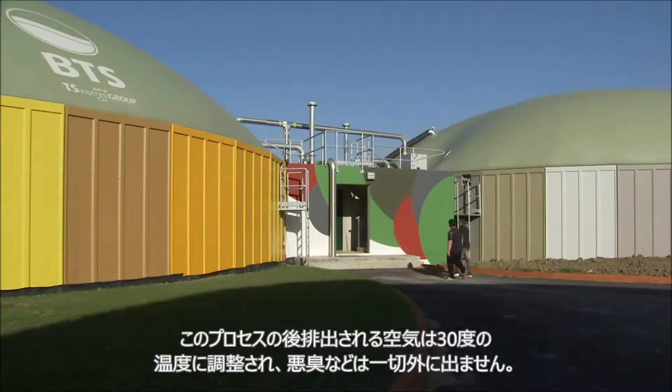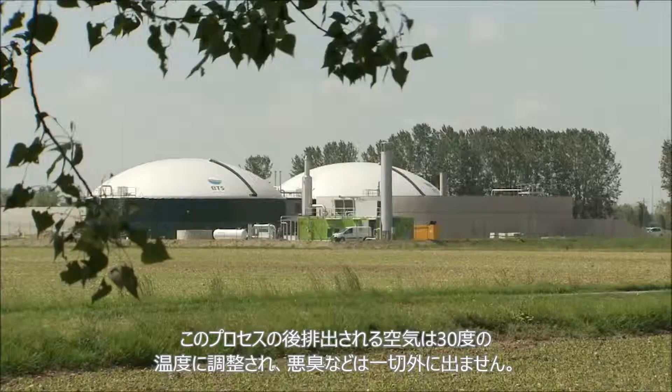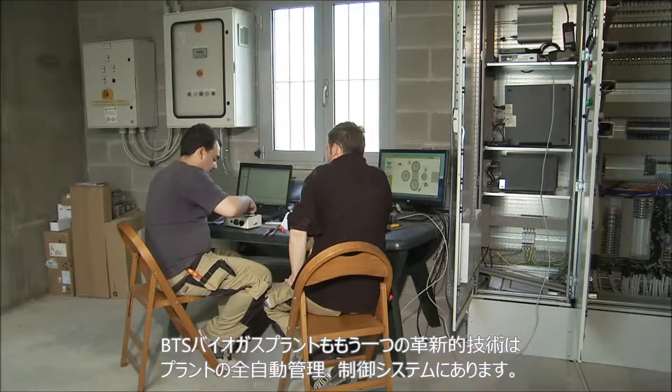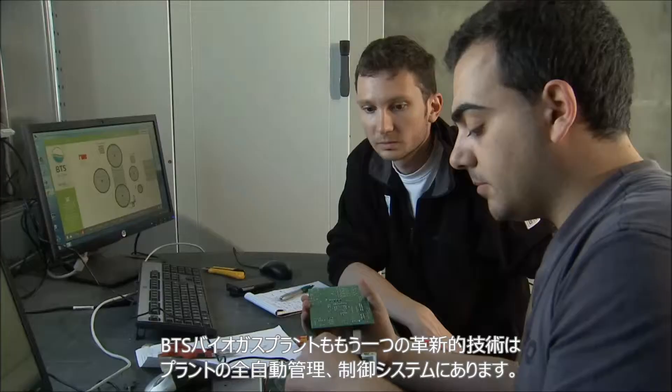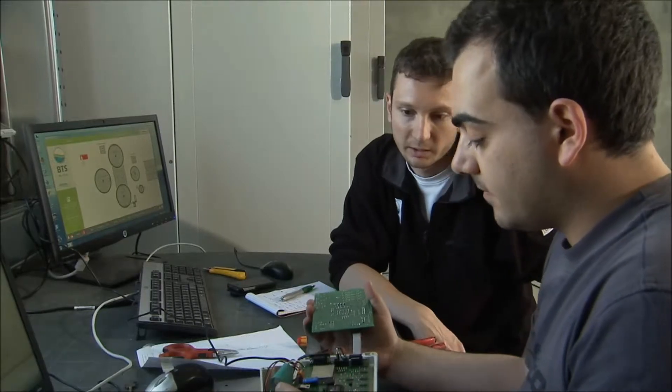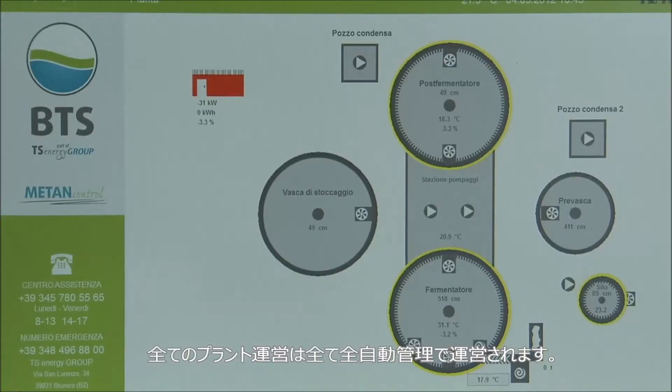Another milestone in biogas technology is our facility system control. The production of biogas and its conversion into electrical power runs fully automatically. All physical variables such as temperature, pressures, flow rate and gas quality are constantly monitored.